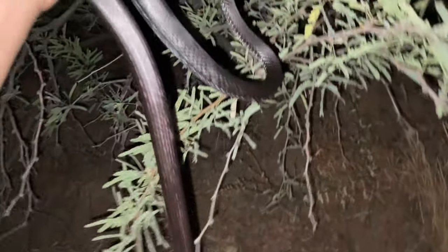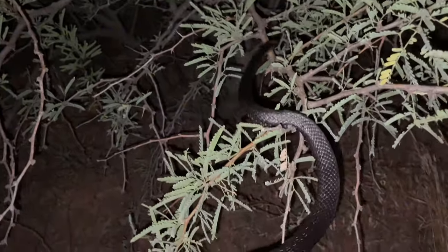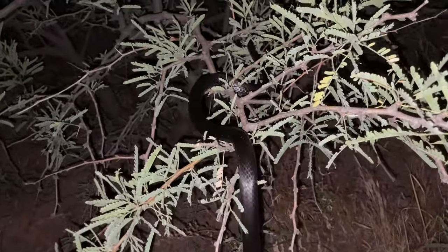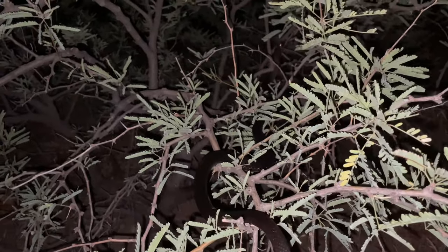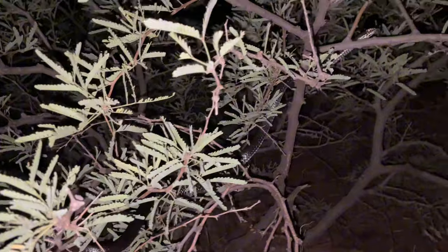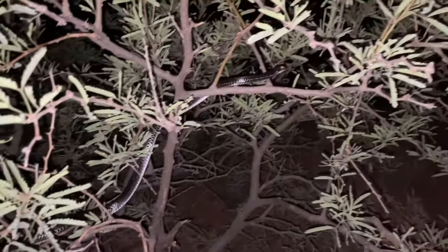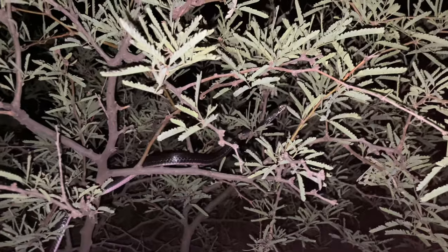We had our fun with this coach whip. Now we're going to put him back to sleep — hopefully it's a more peaceful night from here on. My first ever coach whip — that felt so cool. These things are great climbers, great swimmers, and obviously great at land movement. These guys are crazy.